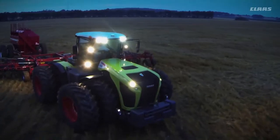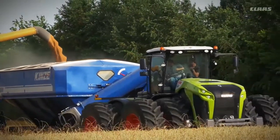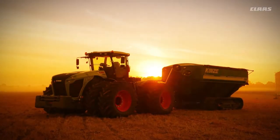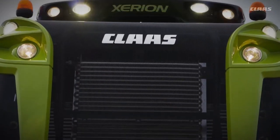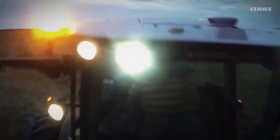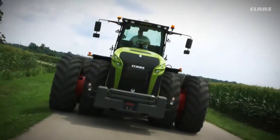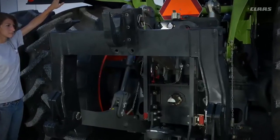Increased acreage, longer hours, larger equipment, higher yields — the demands of today's modern farm are constantly expanding. Now it's time to meet the tractor that meets those demands head-on. Introducing Xerion, the powerful new 4x4 from Claas, engineered to not only tow the line but to raise the bar.